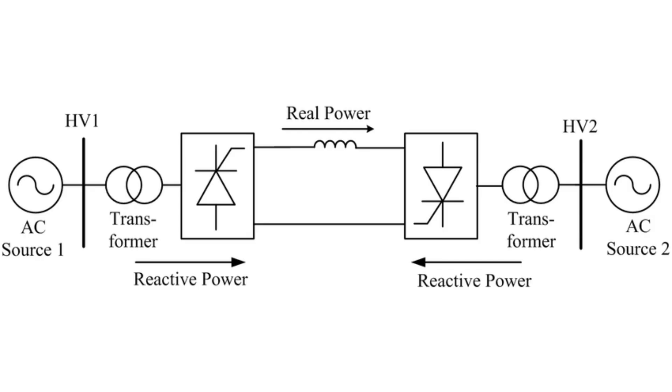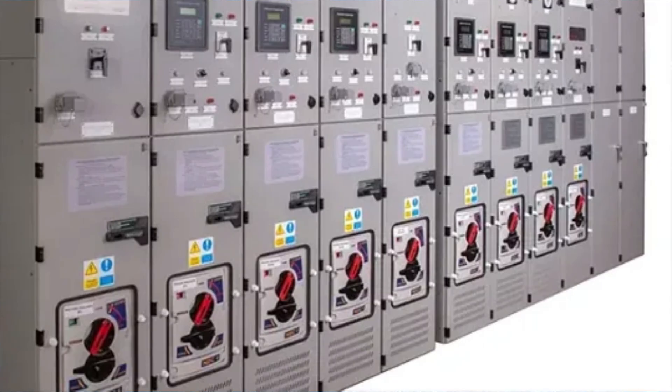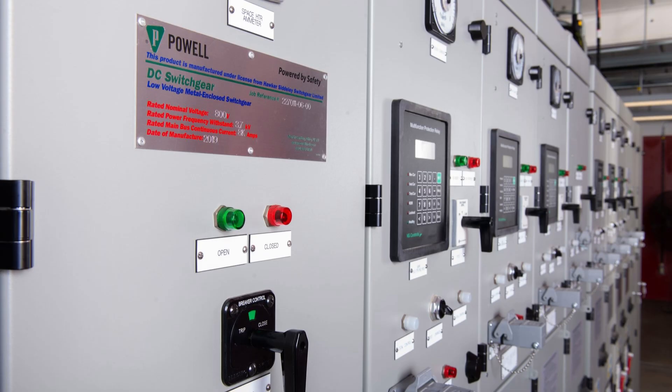thyristor-based line commutated converters, or more advanced voltage source converters using IGBTs. These devices have significantly improved over time, but they're still expensive and technologically complex. DC circuit breakers are another challenge — while we now have fast mechanical and